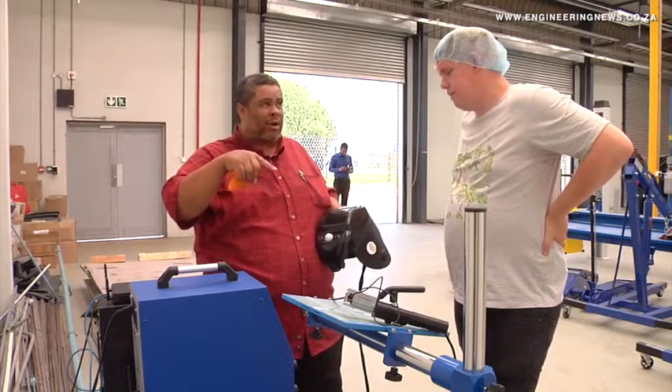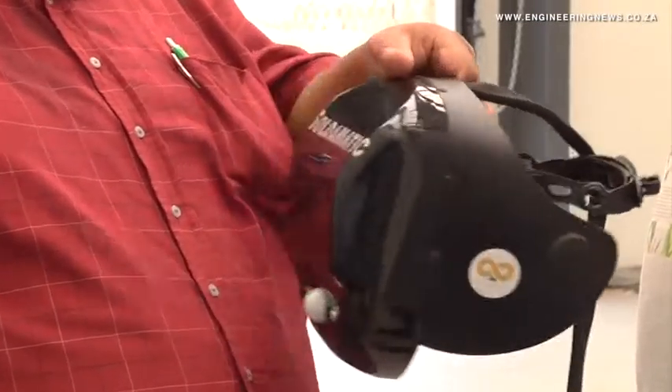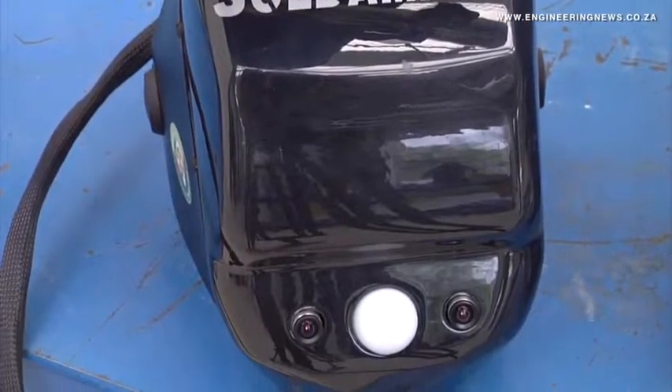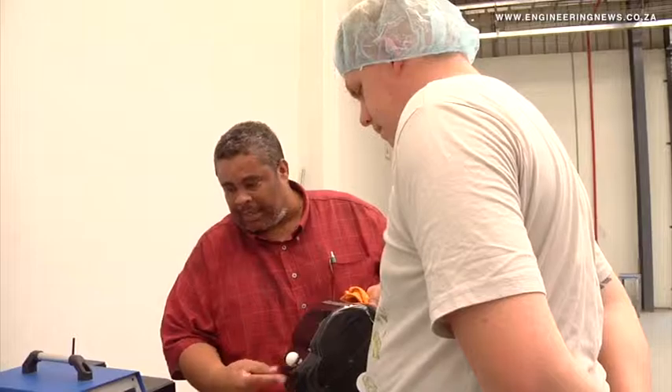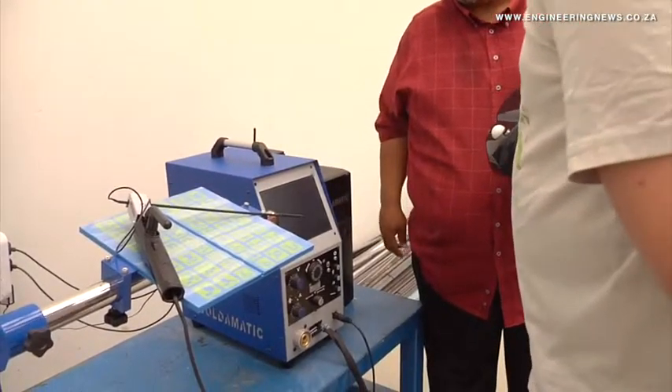Technical training facilitator at the Learning Centre, Hermann Patrick, showed Engineering News how the simulator's welding helmet can provide an accurate welding atmosphere, which includes smoke, sparks and heat. Patrick says that up to 18 students can observe as the trainer demonstrates theoretical aspects on a teaching screen using an overhead projector.